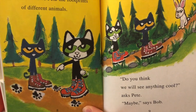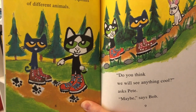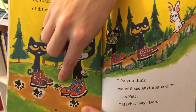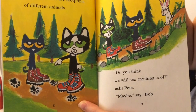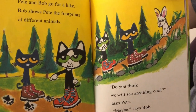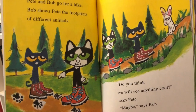Pete and Bob go for a hike. Bob shows Pete the footprints of different animals. Look, do you see the footprints down here? What animal do you think that could be? Do you think we will see anything cool? asks Pete. Maybe, says Bob. Oh, I see a rabbit — maybe that's what was making the footprints on the other page. What do you think? Are they going to see anything cool?